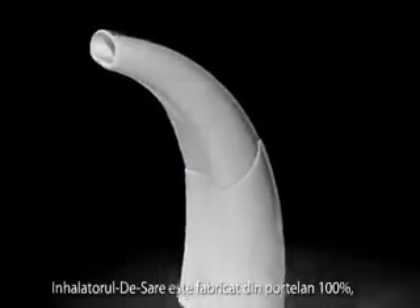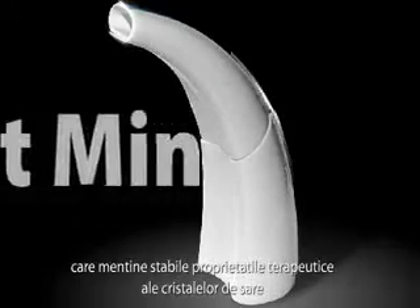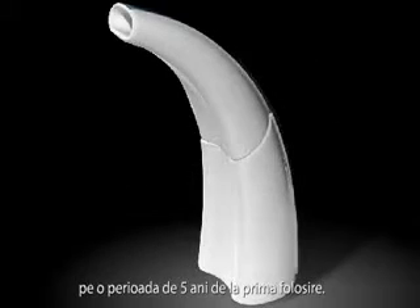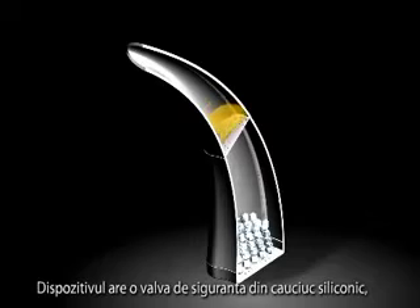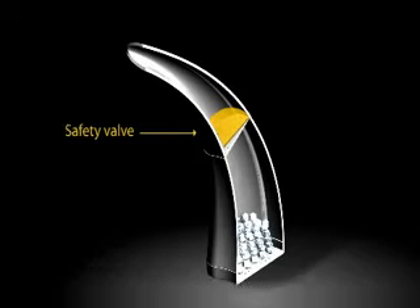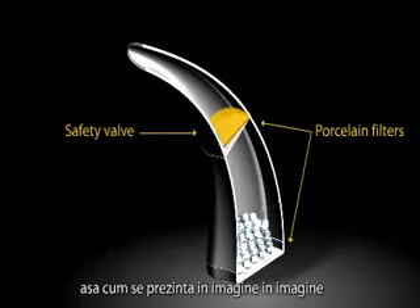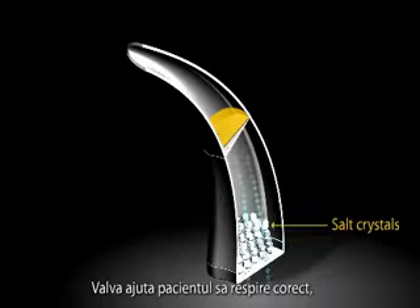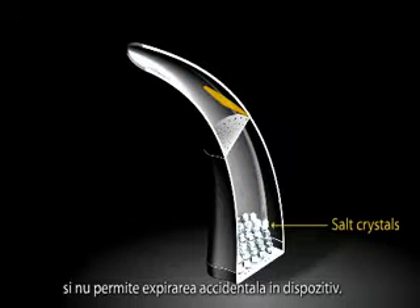The Dry Salt Inhaler uses pure porcelain, which will maintain quality salt crystals for up to five years from the date of first use. It has a unique built-in silicon safety valve between the two porcelain filters, as shown on the picture, which will help train the users to breathe correctly and does not permit exhaling into the device.